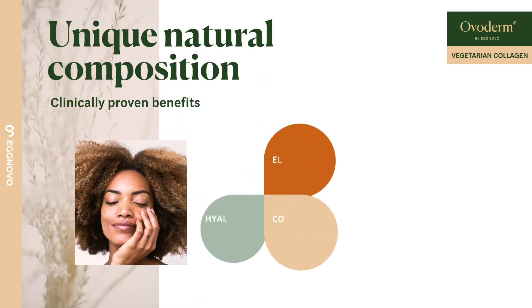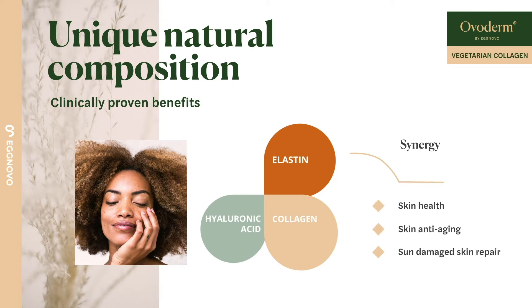Key biomolecules for skin health and appearance — such as collagen, elastin, and hyaluronic acid — are naturally present in Overderm, providing clinically proven synergetic benefits.